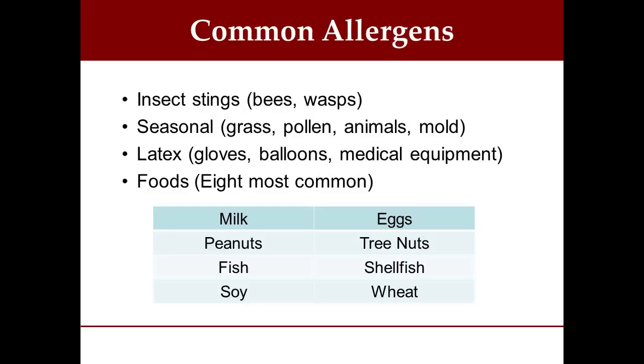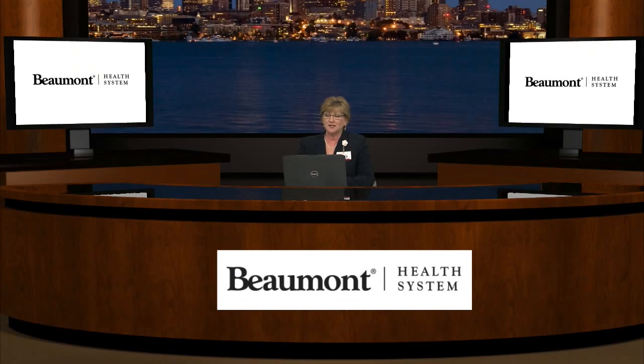There's also seasonal allergies, and for those of you with seasonal allergies, you're all too familiar with these. Most of the time it's related to grass, trees, pollen, sometimes animals because animals shed at certain times of the year, and mold.